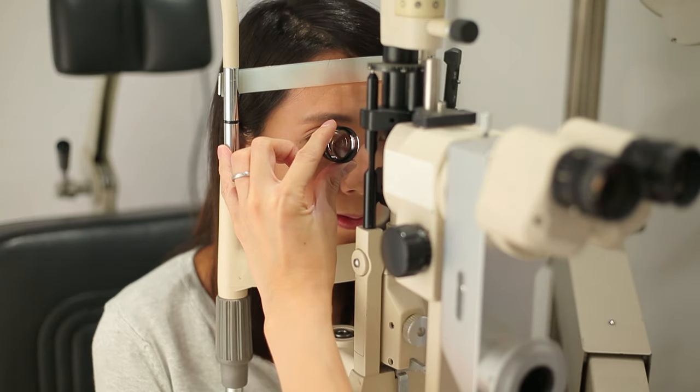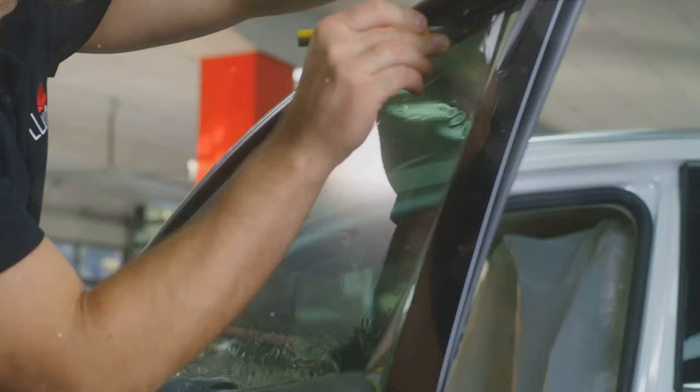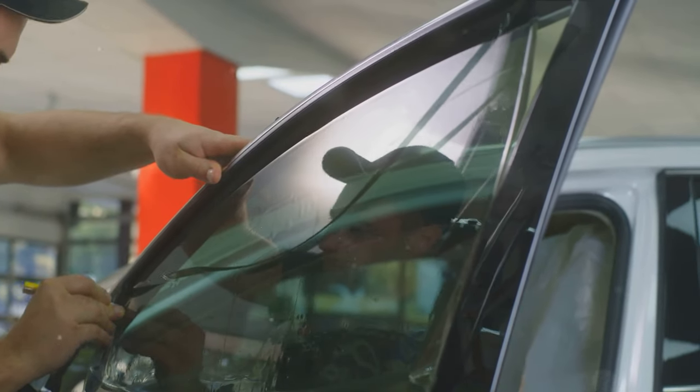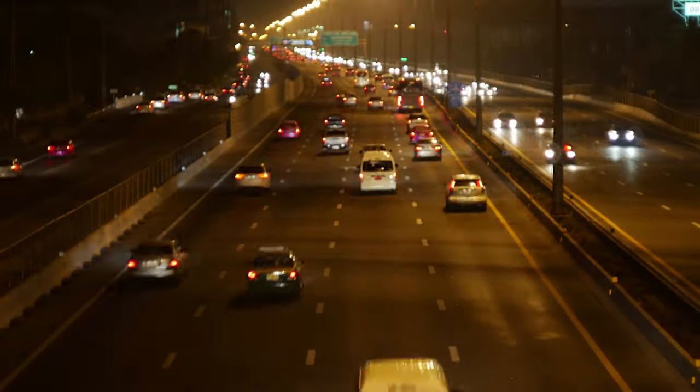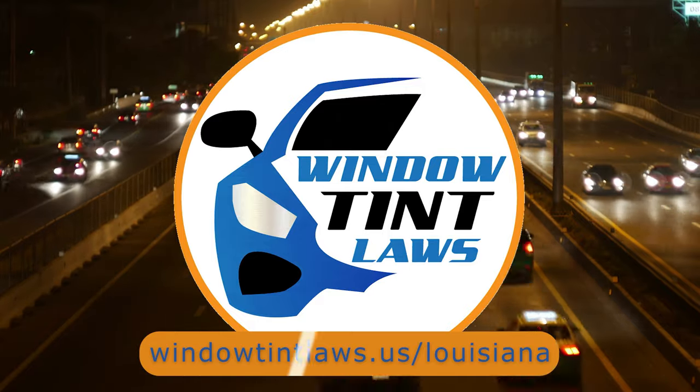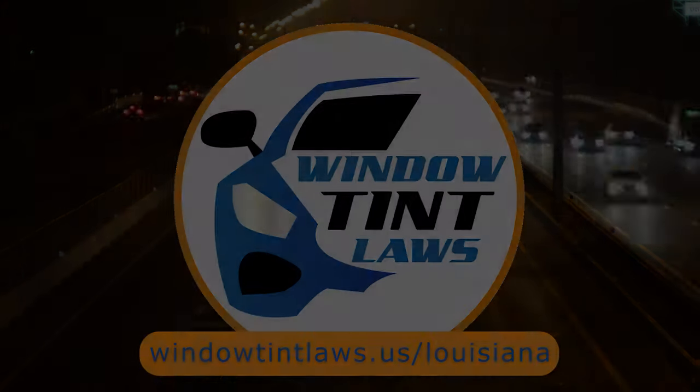That's a rundown of Louisiana's legal tint limits, the color restrictions, and the potential penalties. It's a lot to keep in mind, but it's all about making sure that everyone on the road is safe. If you need more detailed information, don't hesitate to check out the link provided — it's always better to be fully informed, especially when it comes to legal matters like this.